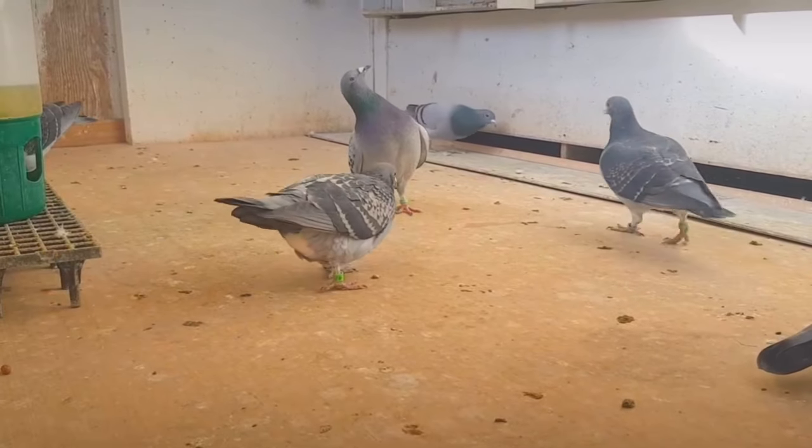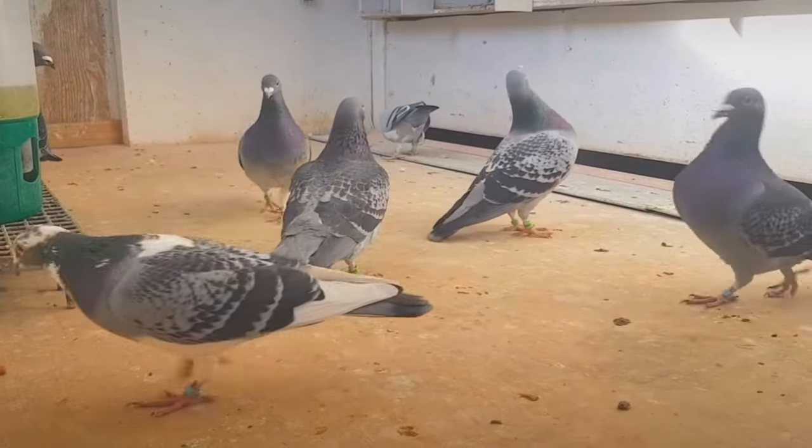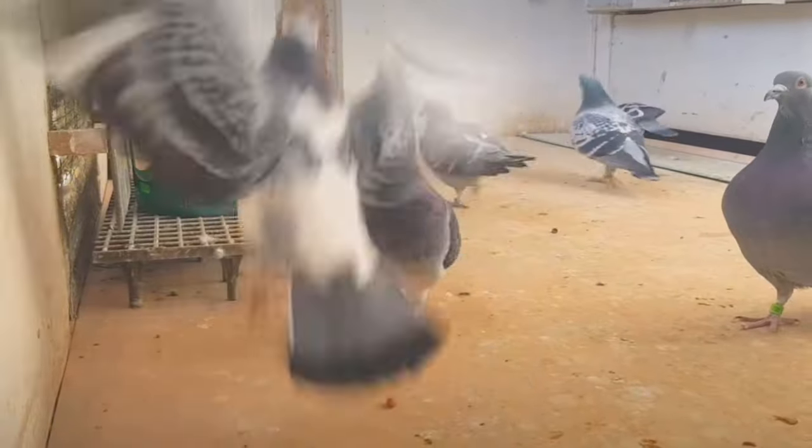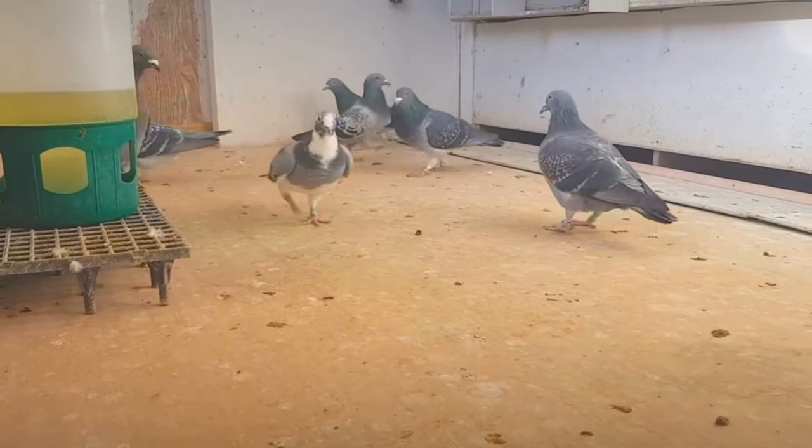Continuously refine the loft environment over years, learning from veterinary health checks and race outcomes to optimize support for your bloodline. A clean, temperature-controlled loft with ample flying area gives your pigeons their best shot.